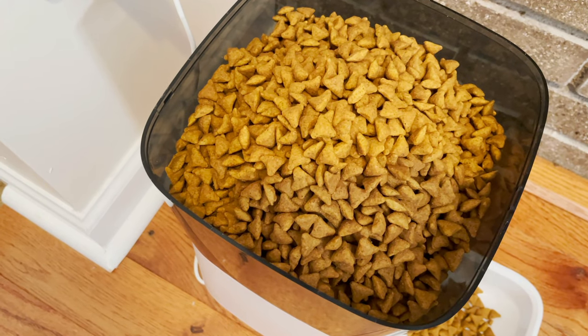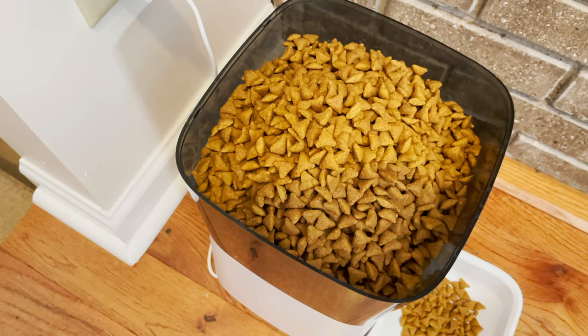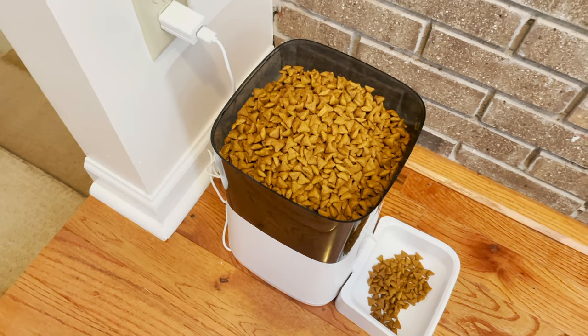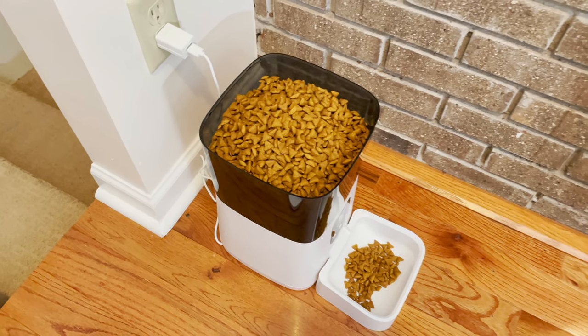It also has a larger capacity than our last feeder. With 7 liters, it can provide food consistently for your pet for more days without needing a refill.